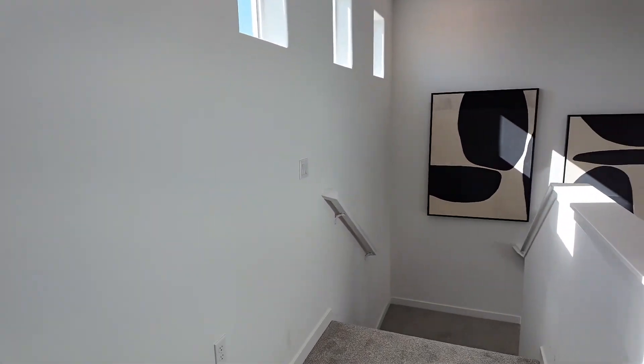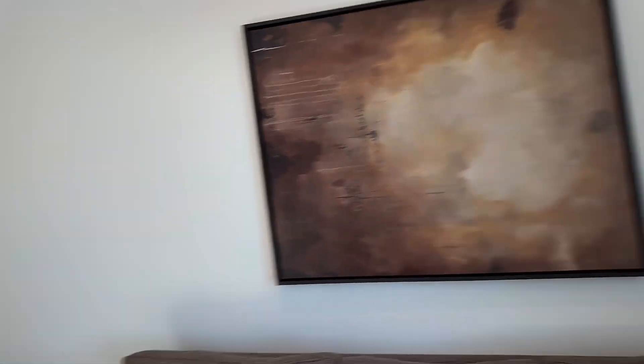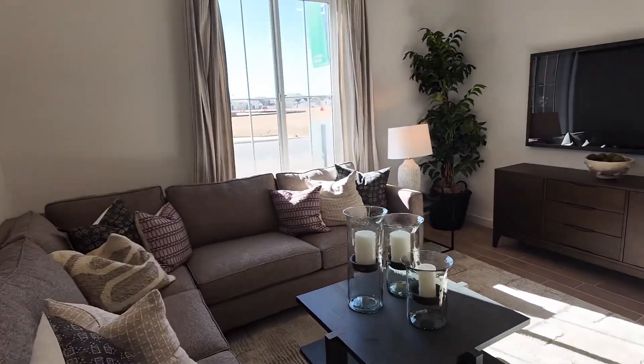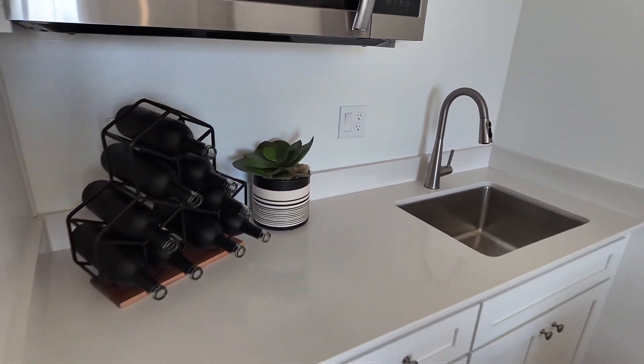Now we're going to look at the flex suite — the next-gen flex suite. You can rent it out, give it to a teenager, or give it to your mother-in-law. It also has a laundry area for a washer and dryer, which is very cool. There's an entry from the house but you can put a deadbolt on it. If you're renting it out, this is how it feels — just like a mini house. You've got a good generous-sized living room, space for a dining table, a kitchen area with a sink, microwave, lots of storage, a spot for the fridge, and people often do a stovetop as well.